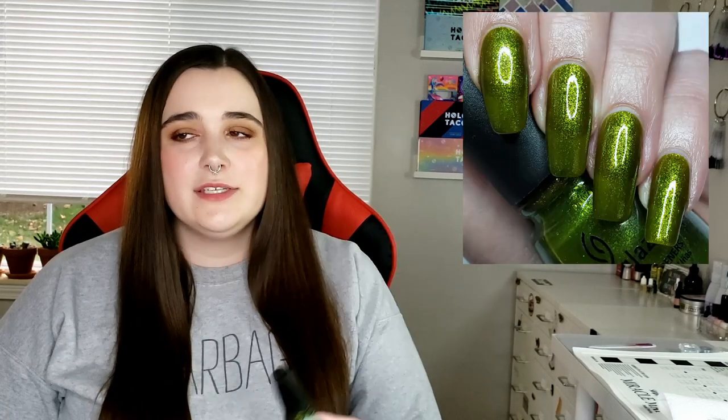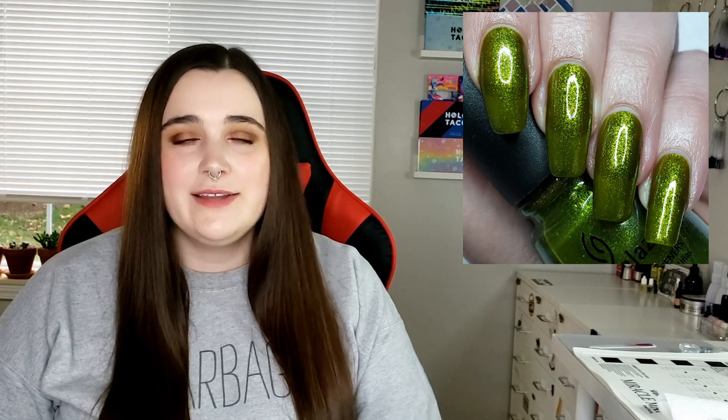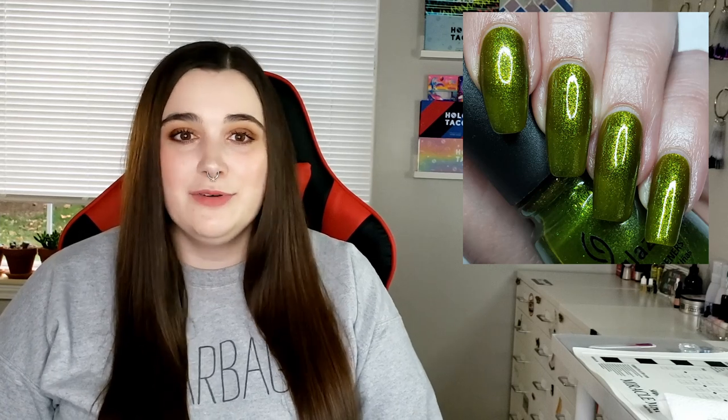Another one in my collection is the often sought after China Glaze Zombie Zest. I really like this polish — it's one of those really gross greens that you either love it or you hate it. It's not for everybody, but for the people that it's for, they want it really bad because this one is very hard to find. I found it on accident; I wasn't looking for it, it just kind of fell into my lap. And I was like, alright cool, I got it — now I don't have to think about it ever again.